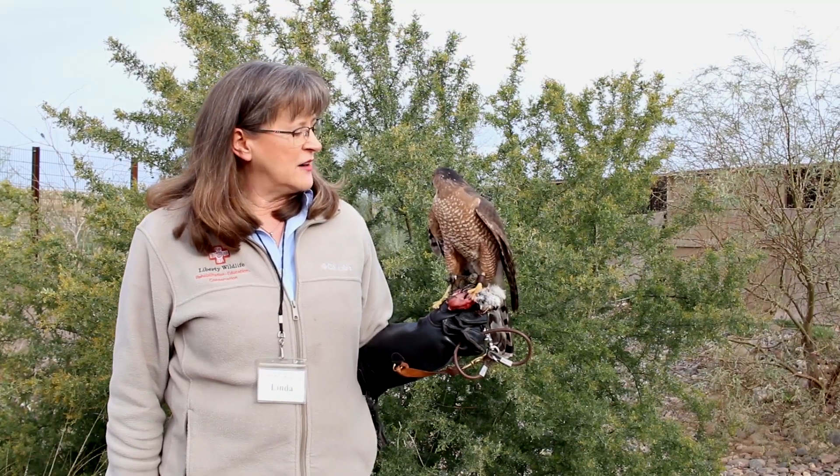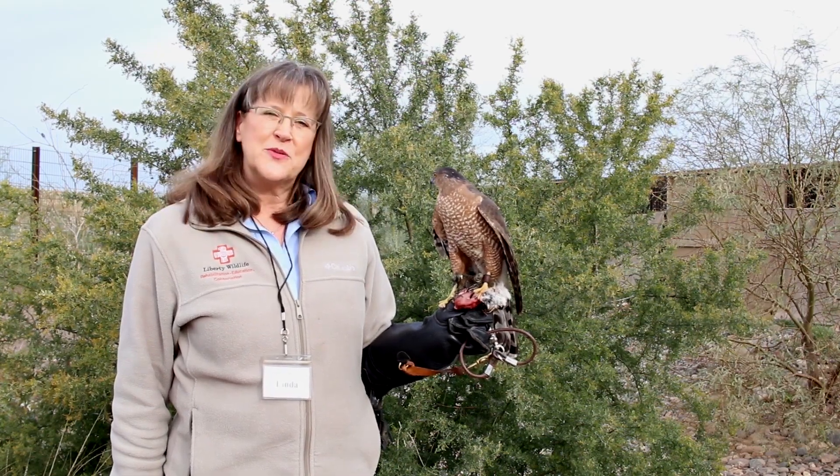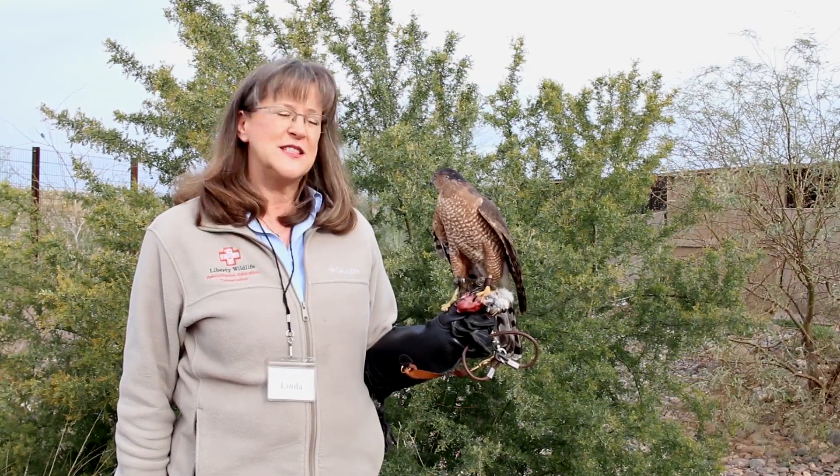Monk does a great job as an education ambassador, teaching people about the birds around them. You can see these birds right here in the city, especially in the wintertime when we have migrants from out of state.